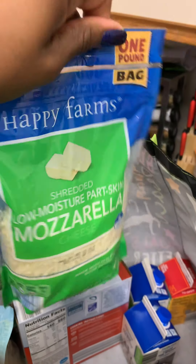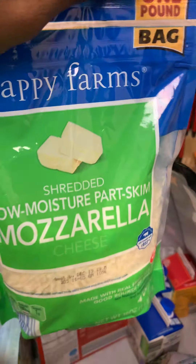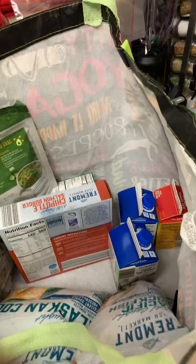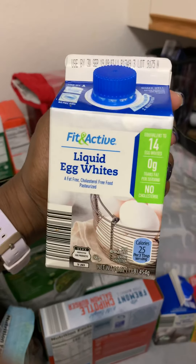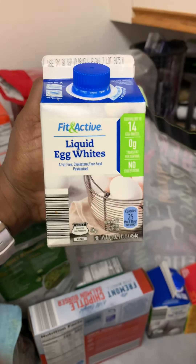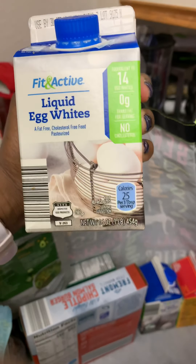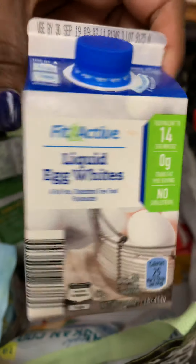I got some mozzarella cheese — this is a one-pound bag. I know they have like four of these together at Sam's, but I stopped using so much cheese so I only bought this one from Aldi. I finally found some liquid egg whites, because a lot of the keto recipes I make call for egg whites. This is a pound, which is equivalent to about 14 eggs, so I got two of these.